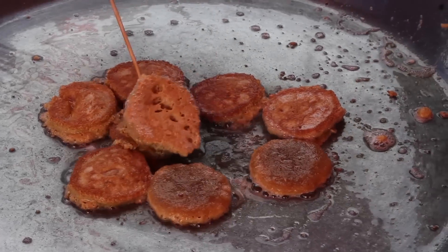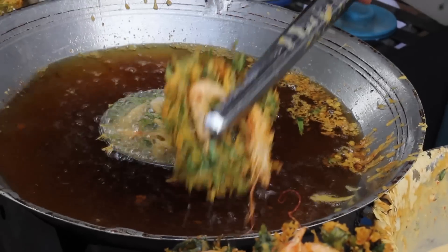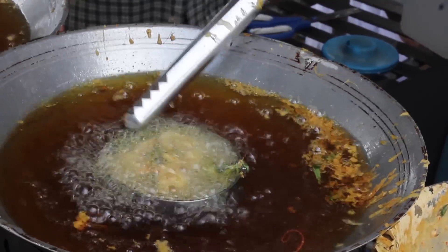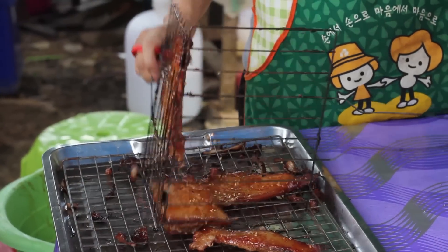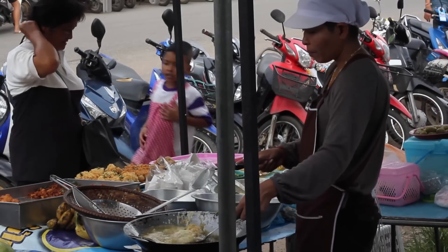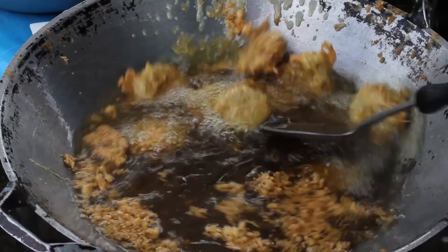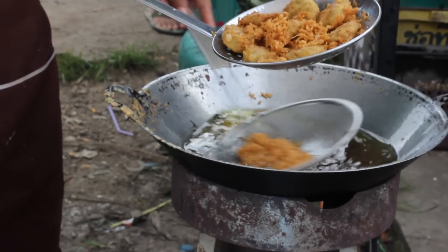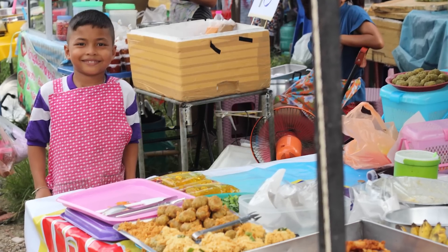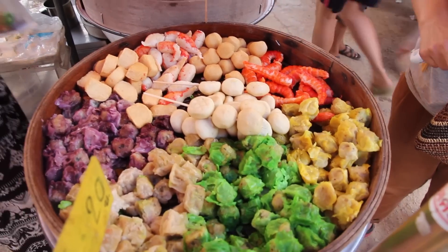There is so much delicious food at markets like these. This is Thai dim sum - this is something you should try. I've eaten this in quite a few of my videos so I won't bother with it today.